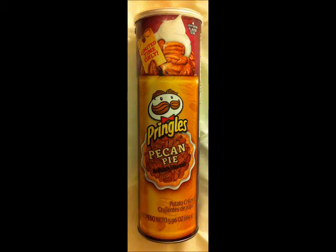Today I'm going to review Pecan Pie Pringles. It says here on the container, limited time only — I guess these came out for the holidays. I got these in the clearance section at Target. I guess they're trying to get rid of all of their holiday themed stuff, so these were pretty inexpensive.